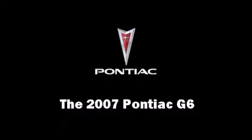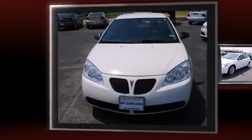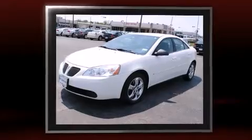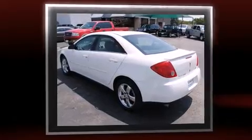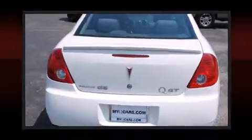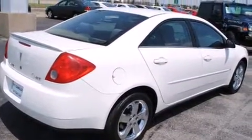The 2007 Pontiac G6 — this four-door, five-passenger sedan still has less than 80,000 miles. It features an automatic transmission, front-wheel drive, and a 3.5-liter six-cylinder engine. Top features include a split folding rear seat, front fog lights, and remote keyless entry.